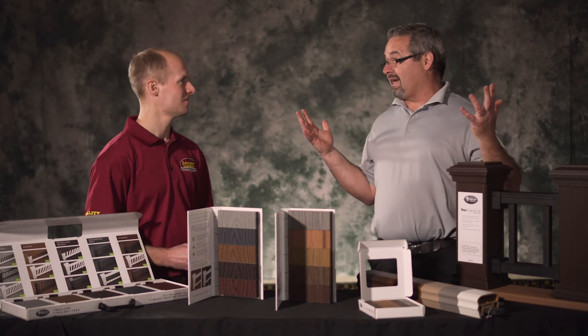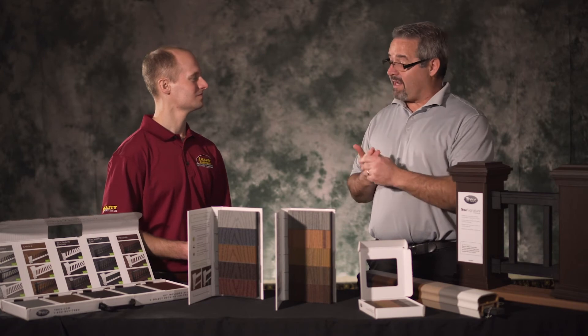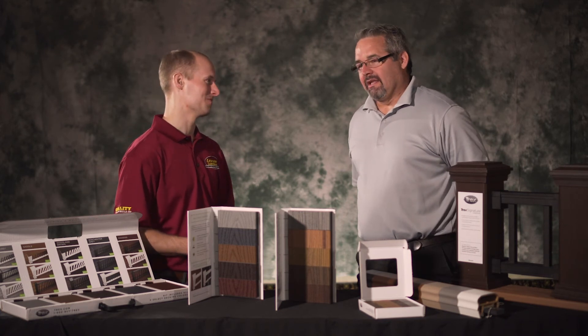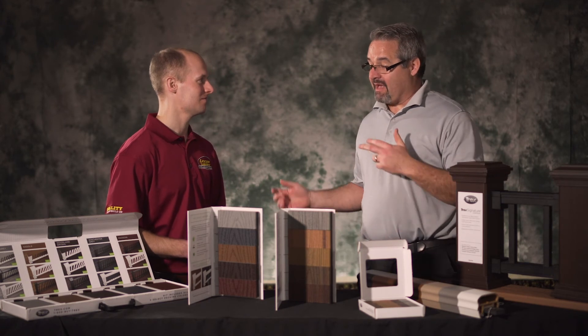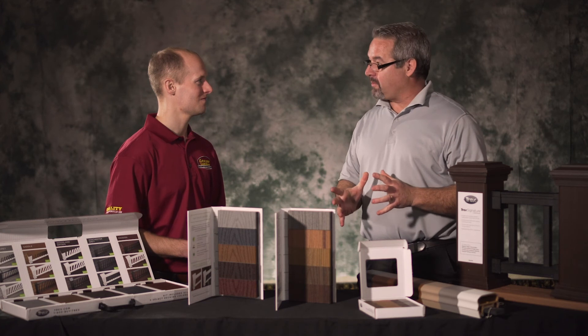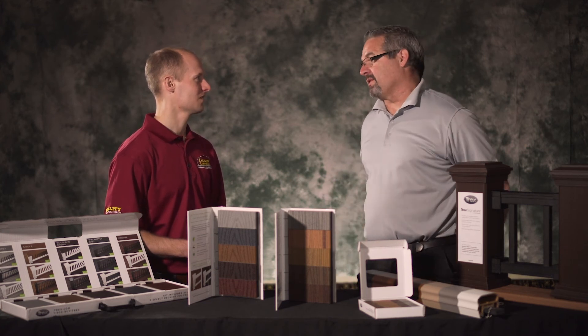We have a trex.com website that shows you all our products, how to order, and where to find them. If you want to find a contractor in your area, there's a dropdown where you put in your zip code and we'll tell you which contractors are installing our product nearby. It also helps to work with a great retailer like Lezer Lumber. Lezer has been a great partner — they stock our products and our distributors get them deliveries quickly, so by the time you're digging a hole and putting a post in the ground, they can have Trex on the ground for you.